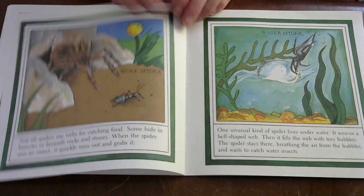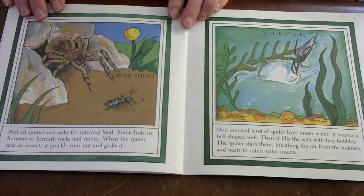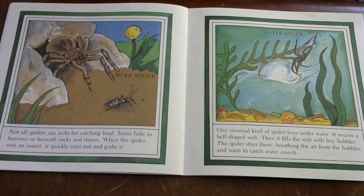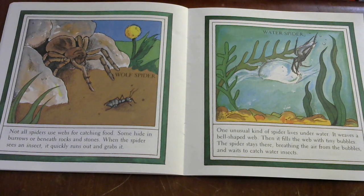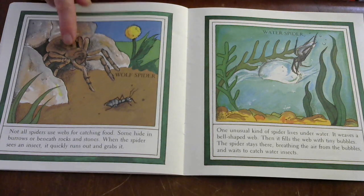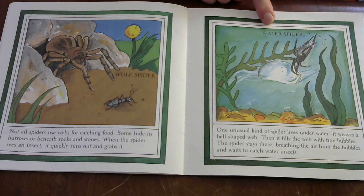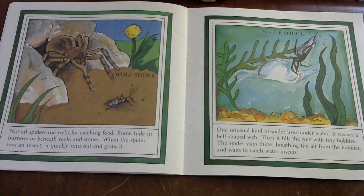Not all spiders use webs for catching food. Some hide in burrows or beneath rocks and stones. When the spider sees an insect, it quickly runs out and grabs it. Here we have the wolf spider. Then there's a water spider — one unusual kind of spider lives underwater. It weaves a bell-shaped web, then fills the web with tiny bubbles. The spider stays there breathing the air from the bubbles and waits to catch water insects.